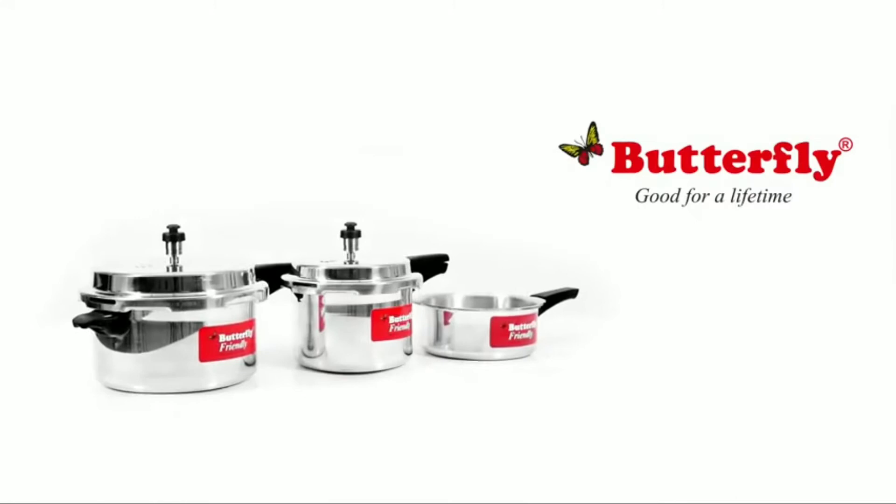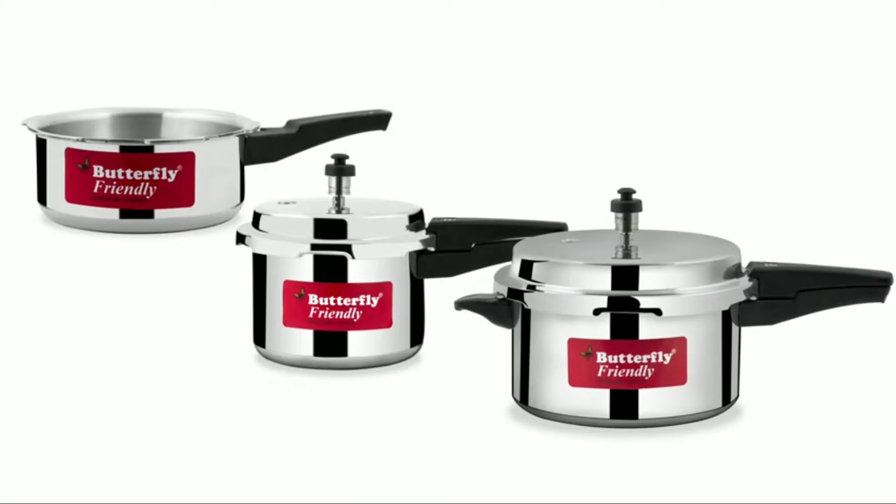Butterfly presents the Friendly Combo pressure cooker with knob lock system. This friendly pressure cooker comes in three capacities: 2 litre, 3 litre, and 5 litre.